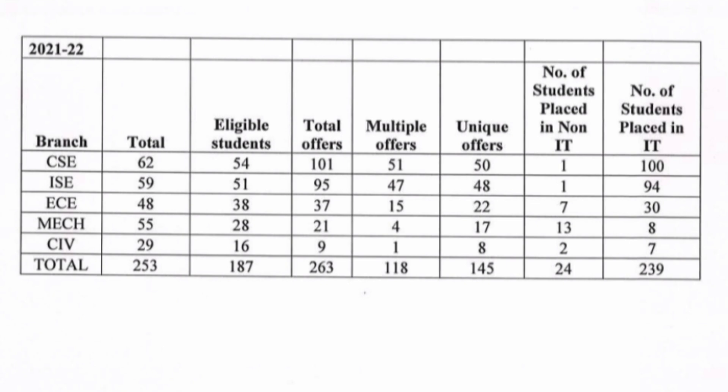Now coming directly to placements — I am going to cover branch-wise placements for 2 years. Starting with the 2022 passing batch: total students were 253, out of which 180 were eligible, and those students received a total of 263 offers. There are students with multiple offers. From CSE branch, 51 students had multiple offers. In Information Science Engineering, 47 students had multiple offers. In ECE, 15 students had multiple offers. Mechanical had 4 and Civil had 1 student with multiple offers.